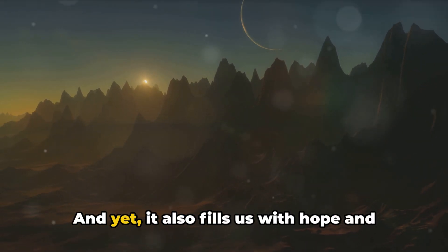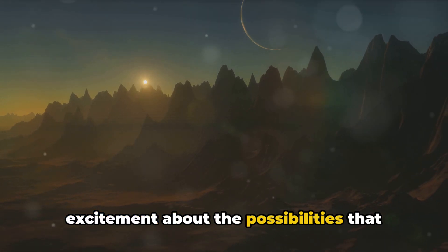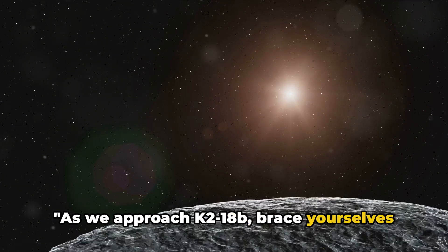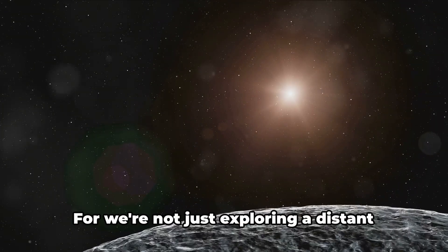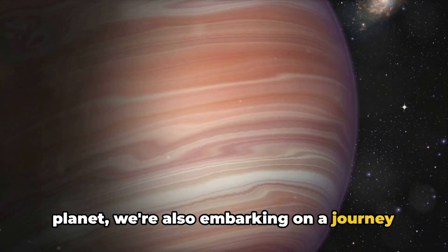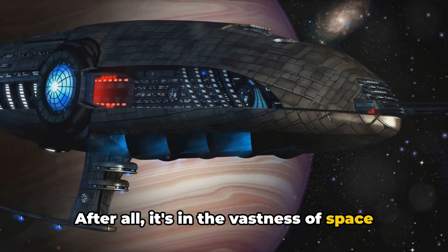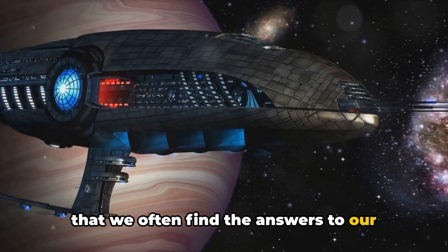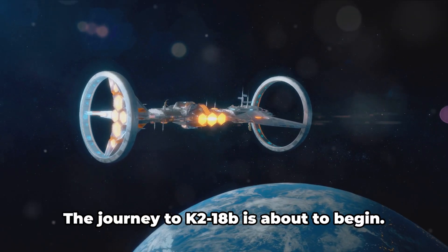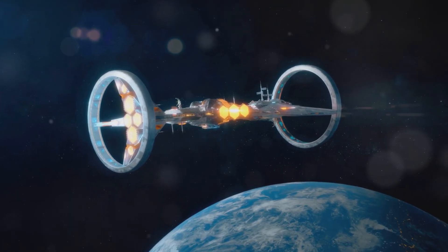And yet it also fills us with hope and excitement about the possibilities that lie ahead. As we approach K2-18b, brace yourselves for an experience like no other. We're not just exploring a distant planet — we're also embarking on a journey of self-discovery. After all, it's in the vastness of space that we often find the answers to our deepest questions. So buckle up, space adventurers — the journey to K2-18b is about to begin, and it's going to be one heck of a ride.